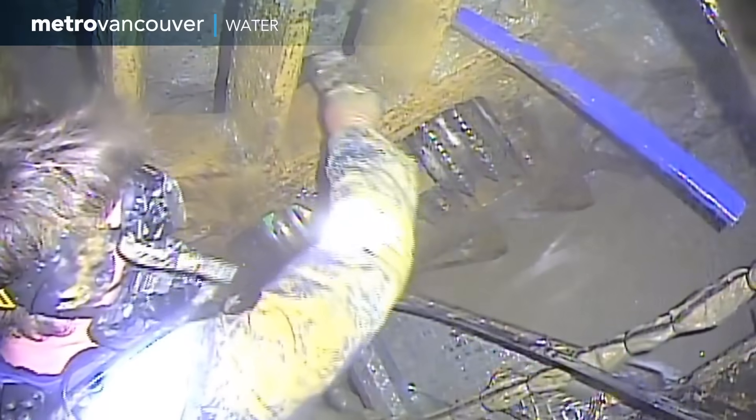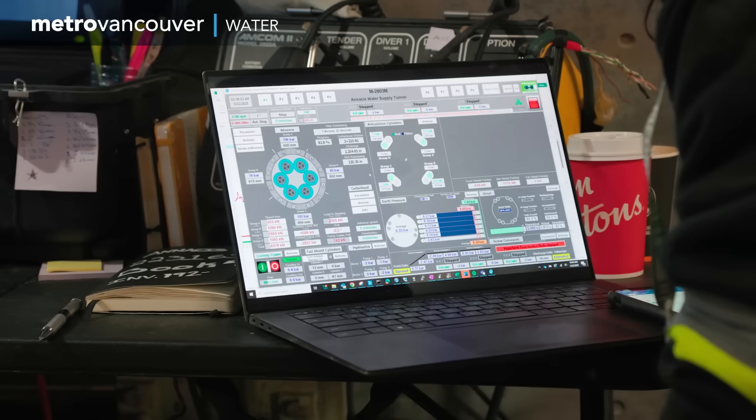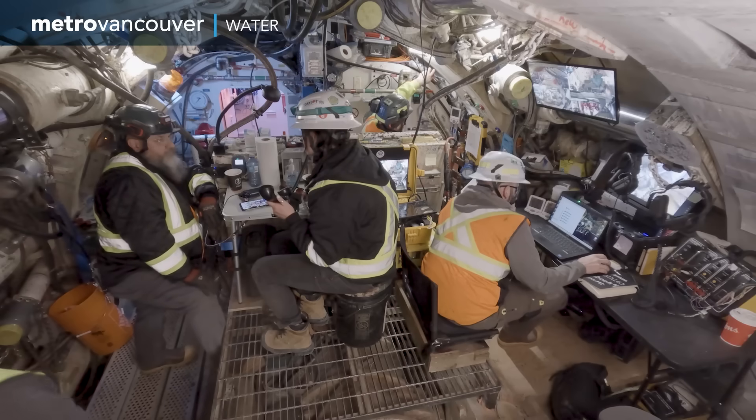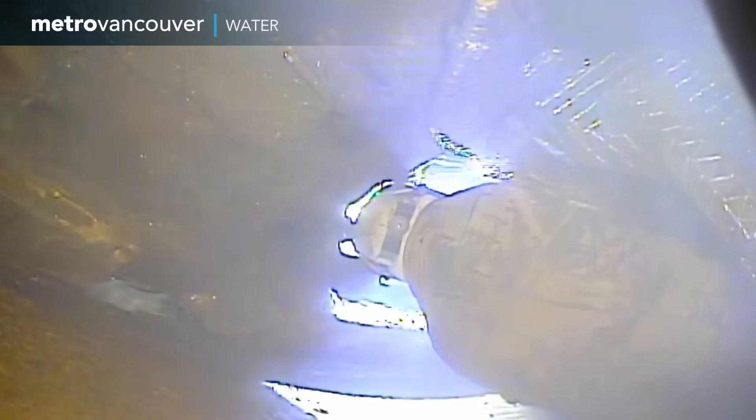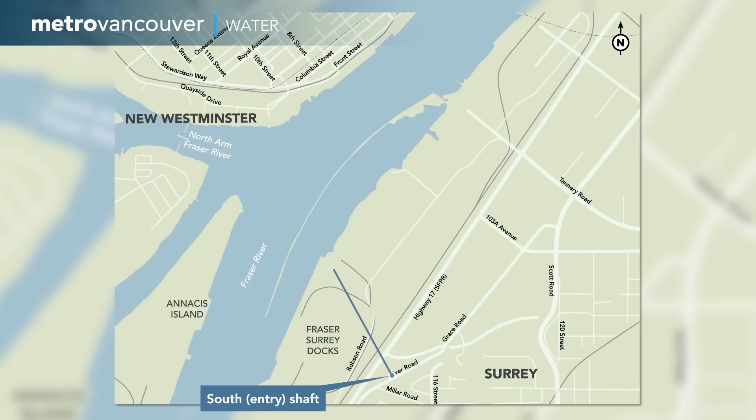This hard ground meant the boring machine's cutting tools needed a lot of maintenance. The tremendous pressure 50 meters below ground made that task very challenging and hazardous.